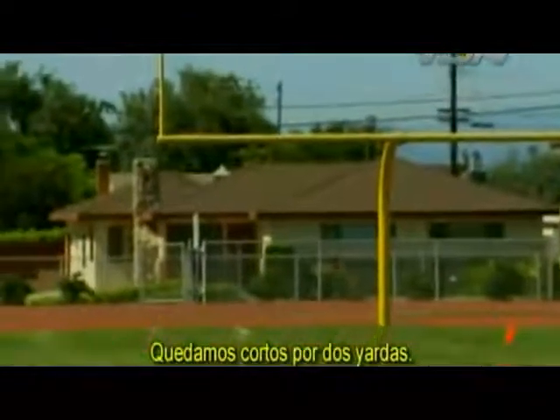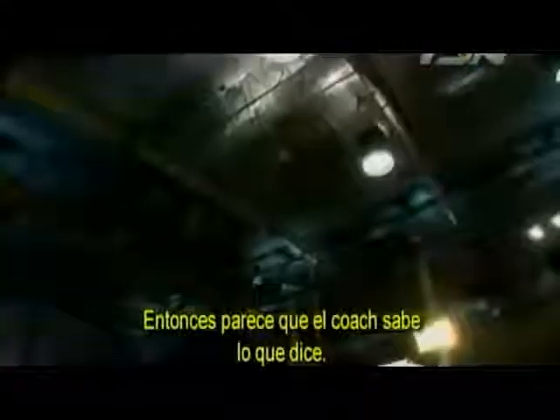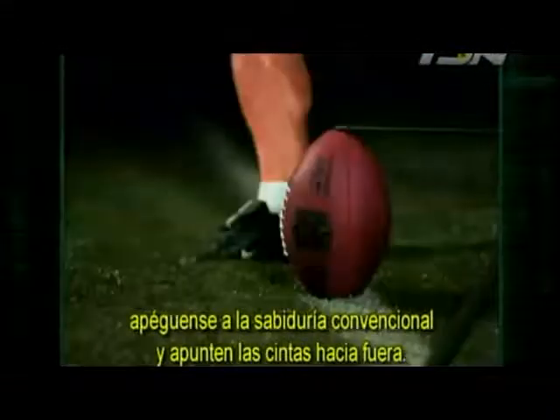We were short by 2 yards. So it looks like the coach knows what he's talking about. If you want to kick like the pros, stick to the conventional wisdom and point the laces out.